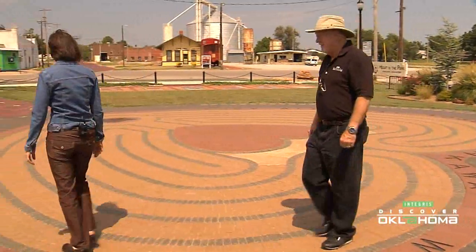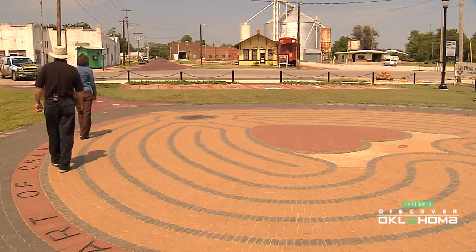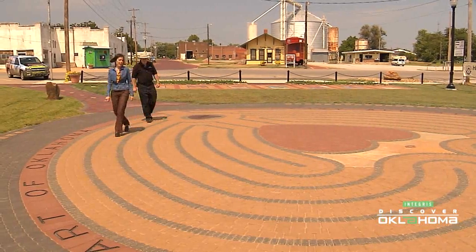We've had groups use them for recovery programs. We've had a lot of children come — grade school and high school groups. We've had Relay for Life and the American Cancer Society's annual relay walk, where participants come to the labyrinth and walk as part of that.